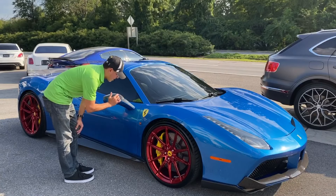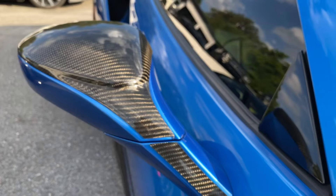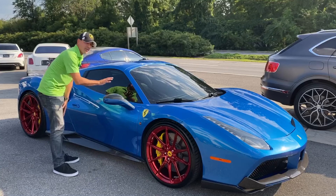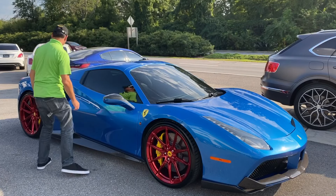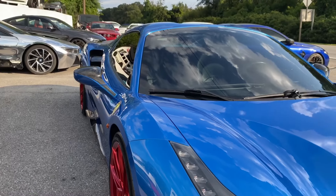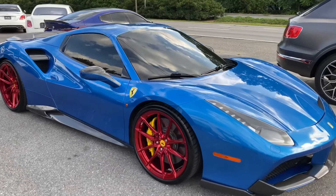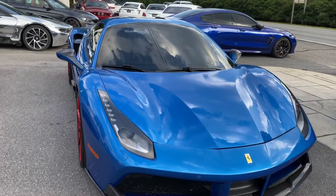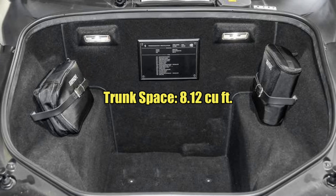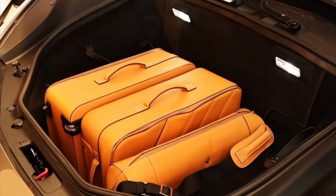There's nice carbon fiber here on the accents. You can see the Ferrari badge and the awesome red rims — I love the finish on this too. Beautiful blue finish. The body was designed to increase downforce by 50% over its predecessor while reducing aerodynamic drag. Since it is a mid-engine car, the trunk is in the front with a boot capacity of 8.12 cubic feet, and as you can see, it's pretty spacious for these luggage bags.